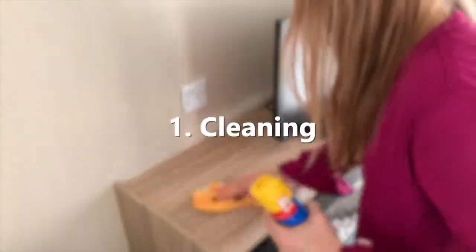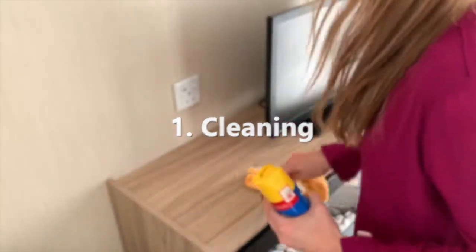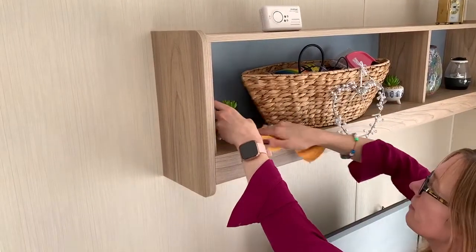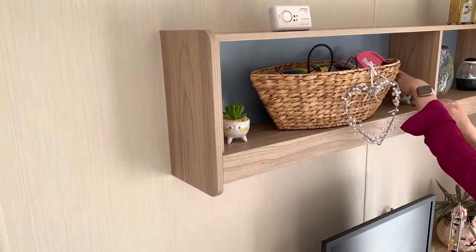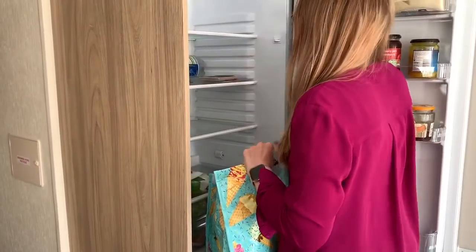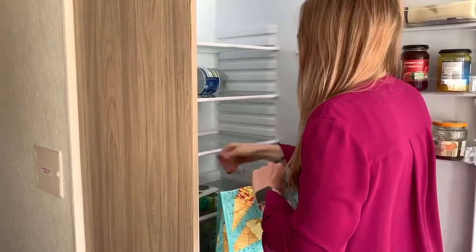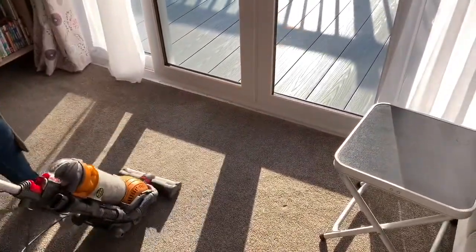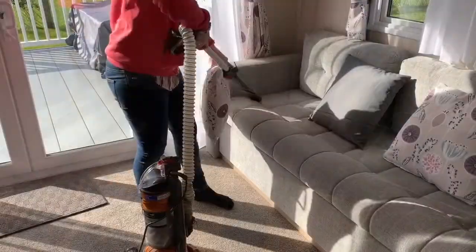First up, let's look at cleaning. To prevent bad smells developing or attracting vermin, it's important to clean down the inside of the caravan before you leave and consider areas that may not be cleaned so often. For instance, defrost and clean the fridge and freezer, wipe out all cupboards with mild disinfectant, mop or vacuum the floors and behind large furnishings to get rid of any crumbs or food residue.